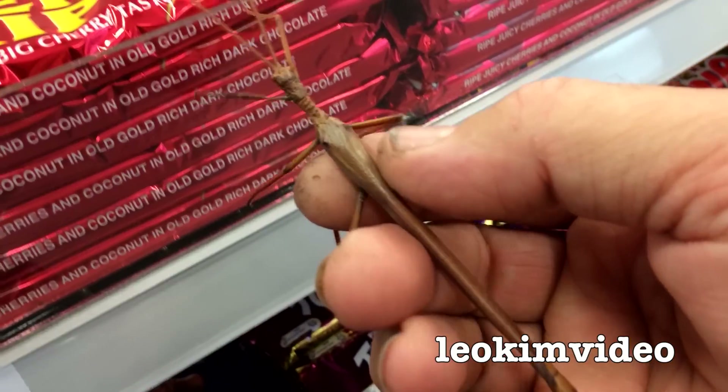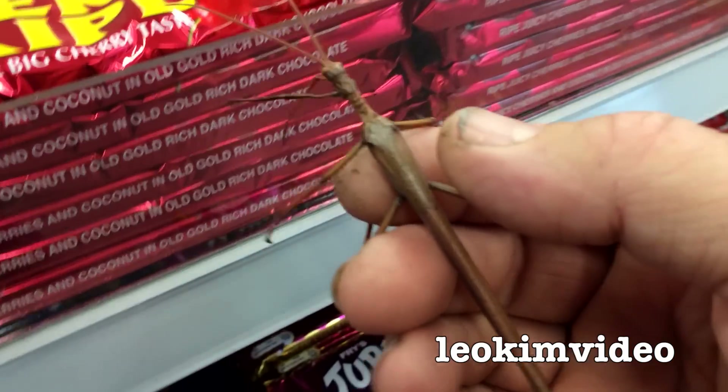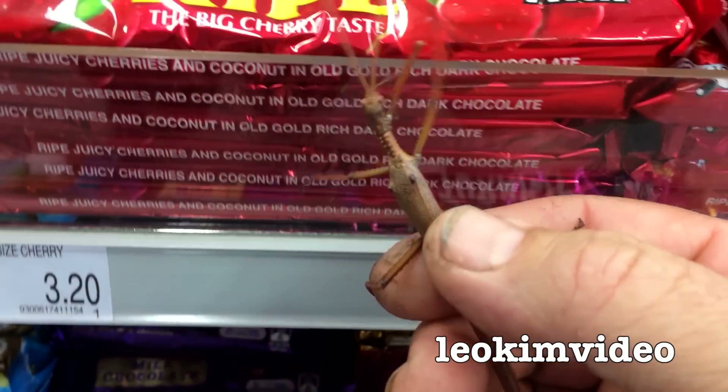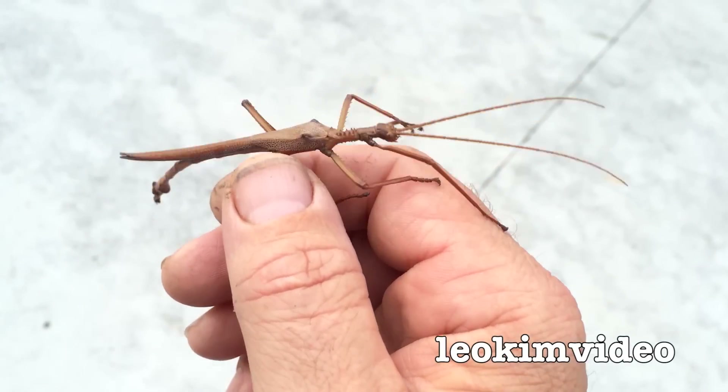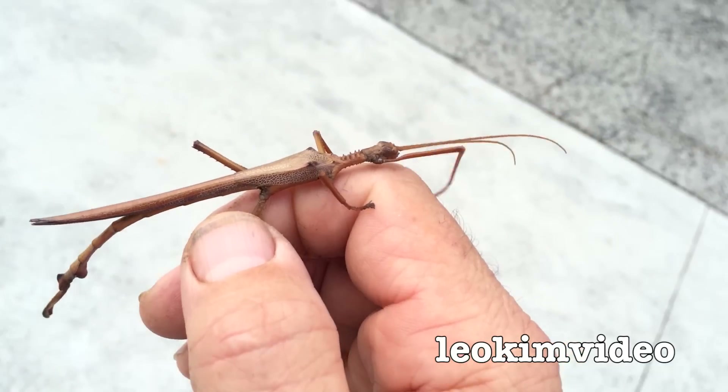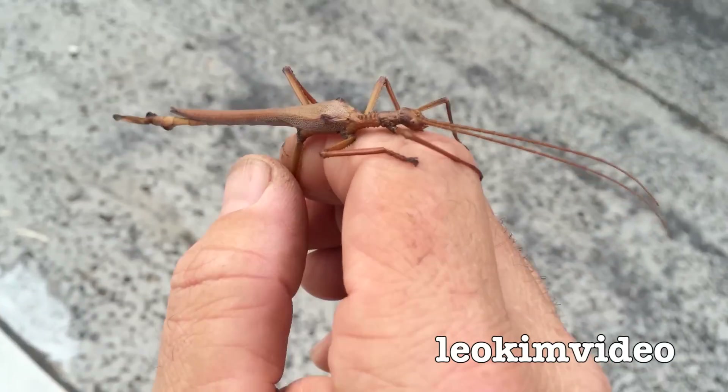I think it's a female this one. Then again, how would I know? She likes chocolate — it's a female, a chocolate eater. She is a feisty one. I think the females have wings, from what I was reading. Absolutely stunning critter.